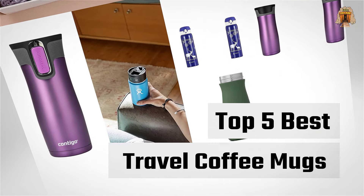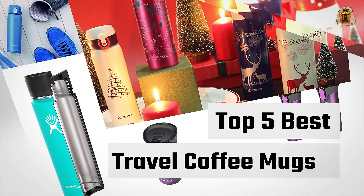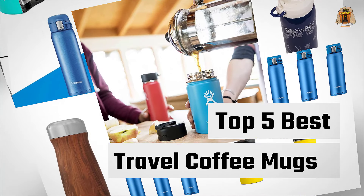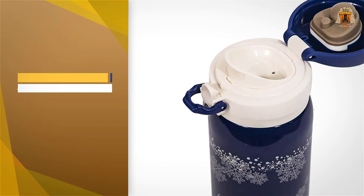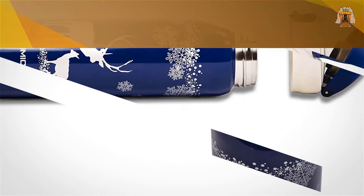If you are looking for the best travel coffee mugs, here is a collection you have got to see. Let's get started. Number one, most popular: Tomic double wall vacuum insulated travel mug.